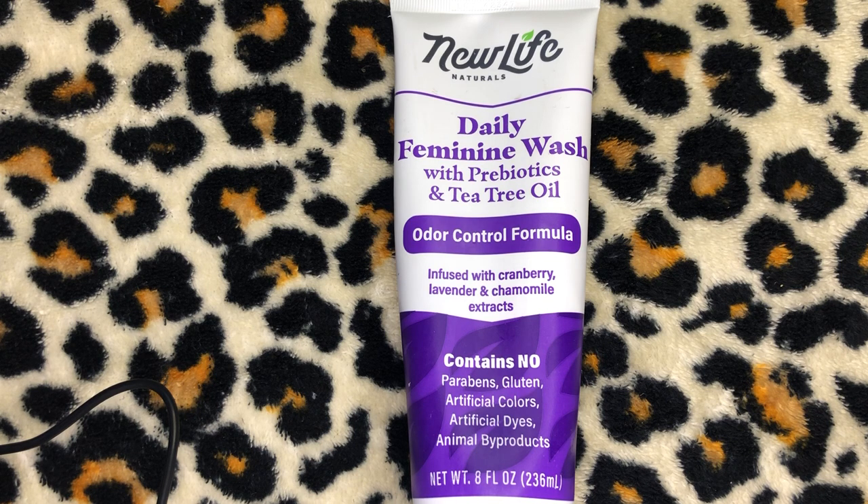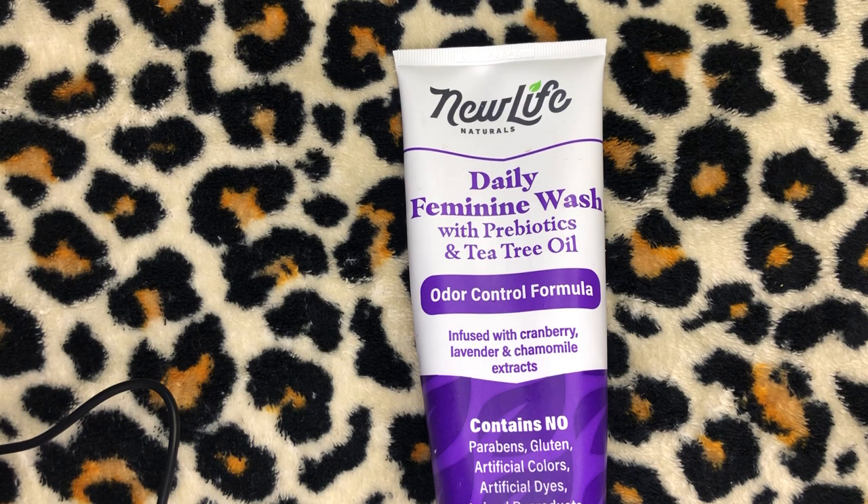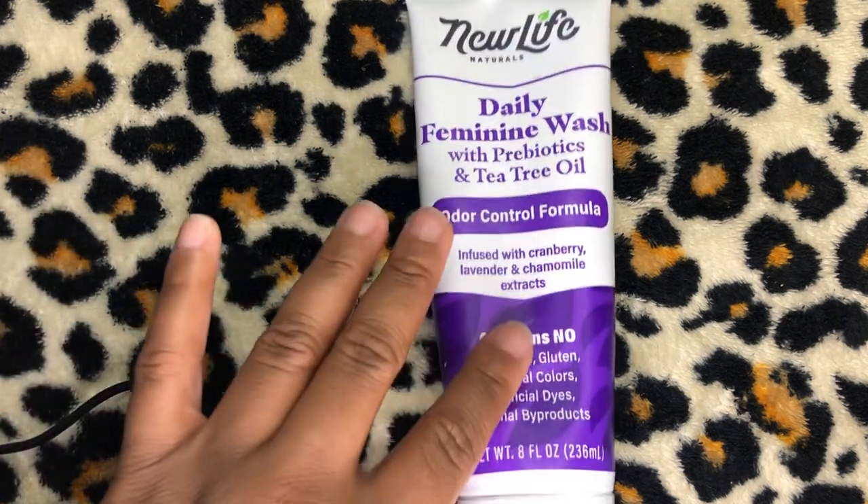For $5.99, I think this is a steal, and I highly recommend this feminine wash. I'm out here in these YouTube streets telling myself I will be the yarny whisperer, purchasing feminine washes, yarny oils, prebiotics, boric acid, and all sorts of things — just getting everything for you girls so you know what to do and what not to do. My experience with the New Life Naturals Daily Feminine Wash with prebiotics and tea tree oil is that it is an awesome product. Affordable, does an amazing job cleaning your vagina, and you get an incredible amount of product for $5.99.